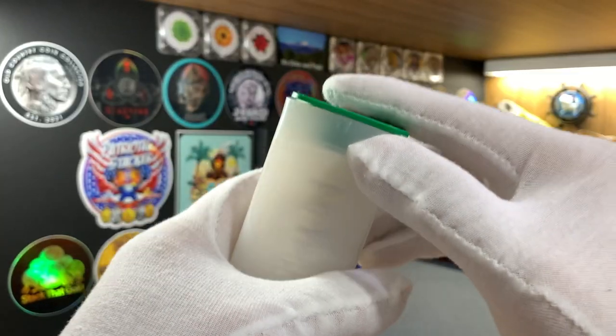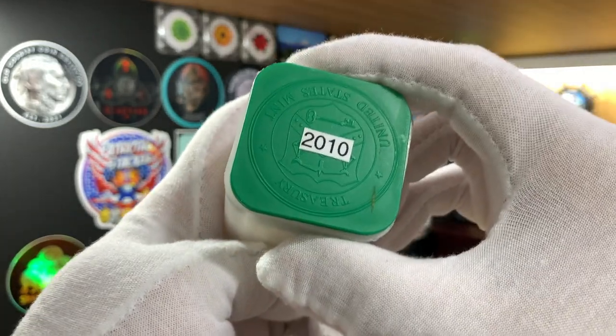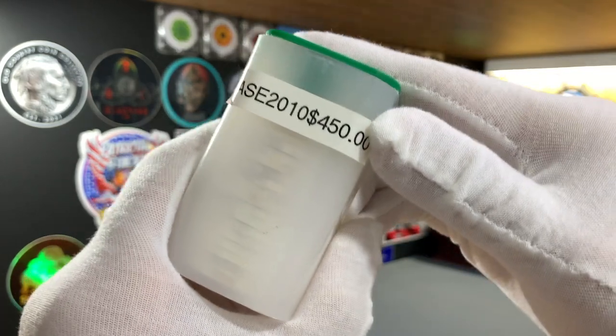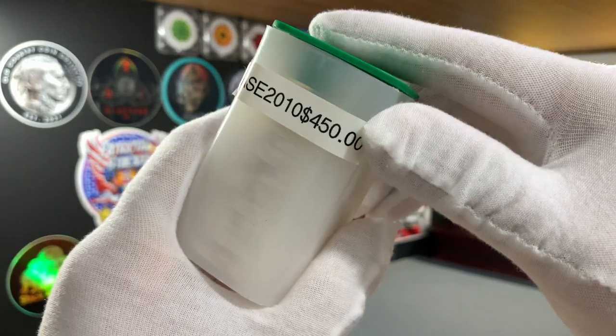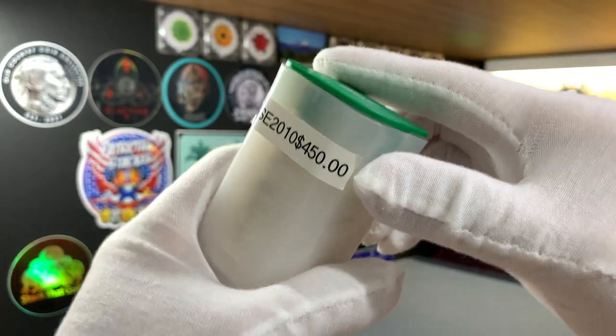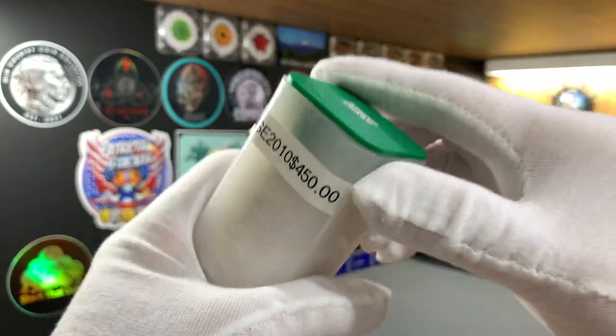The first two tubes of Eagles that I purchased was way back in 2018. This is a tube of 2010 Eagles, and I paid $450 for this 20 ounces of silver, which works out to $22.50. I'll be quoting some prices as we go along in this video, and all the prices that I quote are in Singapore Dollars.